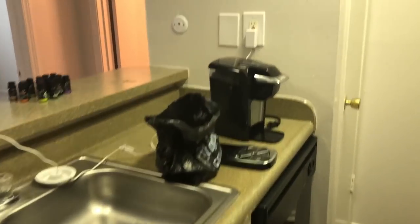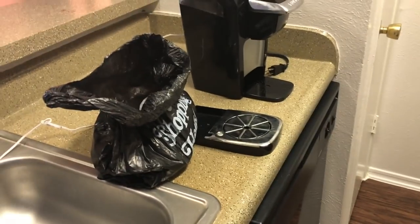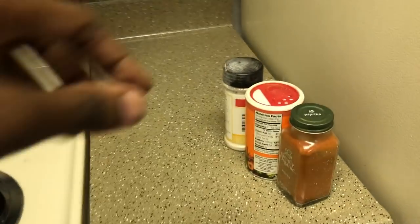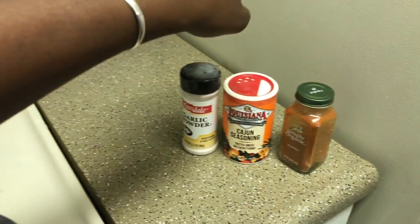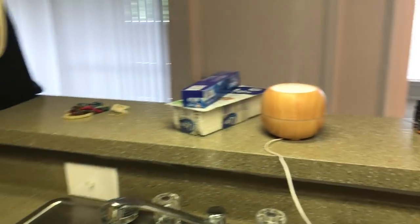I just got my Instacart order. I have my Keurig that I got for Christmas last year, and I brought a couple of seasonings that I use on a regular — garlic powder, Cajun. So that's my kitchen.